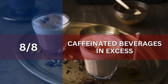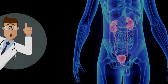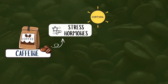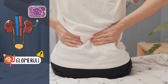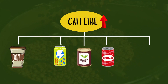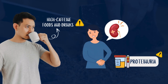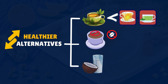Number 8: Caffeinated Beverages in Excess. Caffeine acts as a diuretic, causing dehydration and reducing blood flow to the kidneys, impairing their ability to filter waste efficiently. It also stimulates the release of stress hormones like cortisol, which can increase inflammation and oxidative stress, further harming kidney tissues and the glomeruli. Common high-caffeine foods and drinks include coffee, energy drinks, black tea, soft drinks like cola, and dark chocolate. Consuming these in excess can strain the kidneys and worsen proteinuria. Healthy alternatives include herbal teas like chamomile or peppermint, decaffeinated coffee, or coconut water.